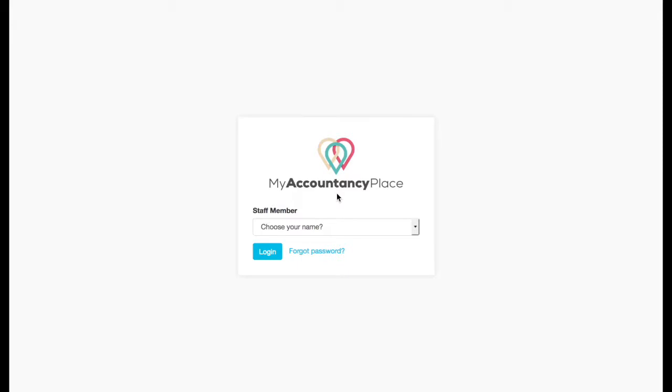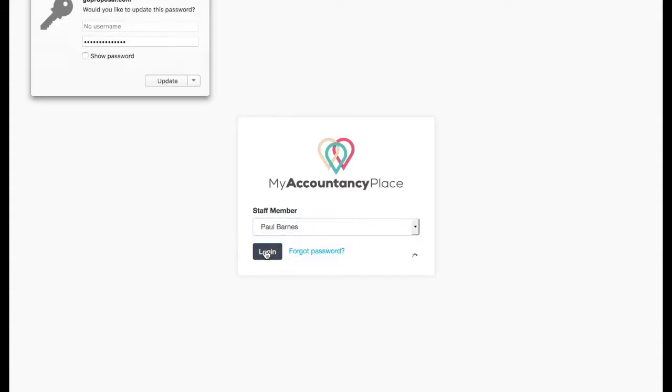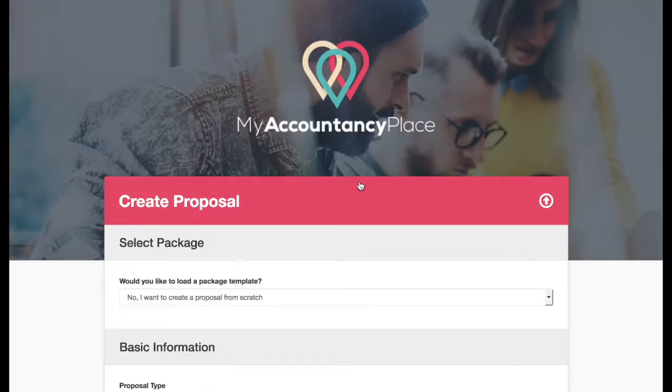GoProposal has been designed for your entire team to use, because the most valuable asset you have is your team. So when you log in, you can choose which member of staff is logging in to produce a proposal. They come in to produce the proposal here, and you will be not only producing proposals for prospects, but you'll be generating fee reviews.